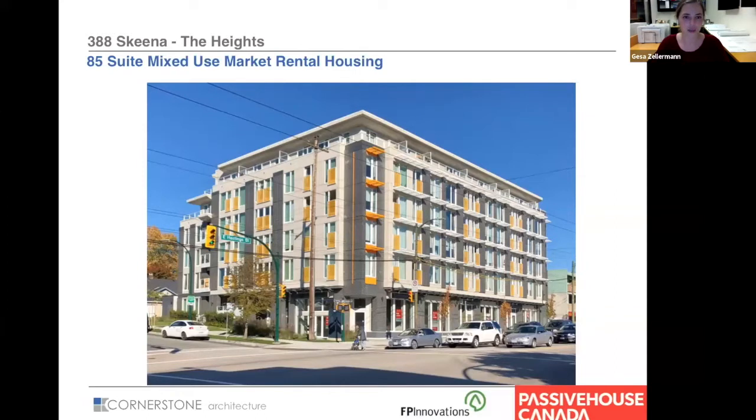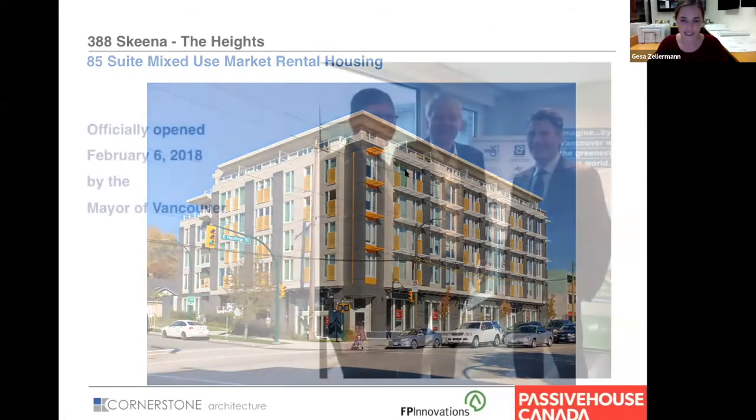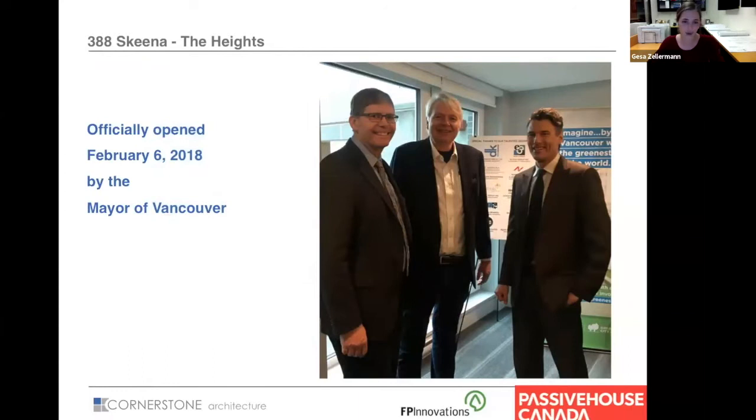It's an 85-suite mixed-use six-story project in Vancouver at 388 Skina Street. It was our very first completed Passive House project, and we really have to thank 8th Avenue Development and Peeve Construction for going that step with us — going passive and reaching past the minimum code requirements. We are also currently working on another Passive House project with 8th Avenue. This project was built under the city's Rental 100 policy that allows higher density as an incentive to provide much-needed rental housing. The project was completed in February 2018, and it was a pretty big deal — the mayor came to the opening ceremony.